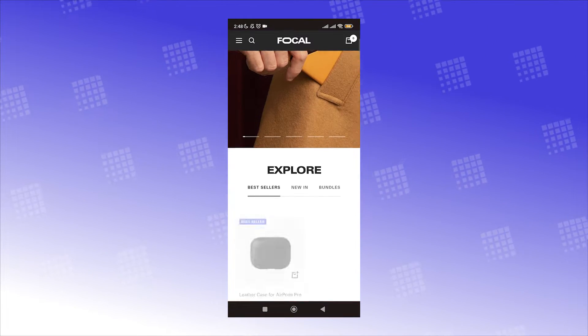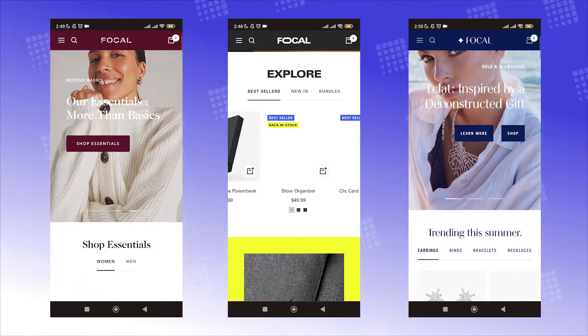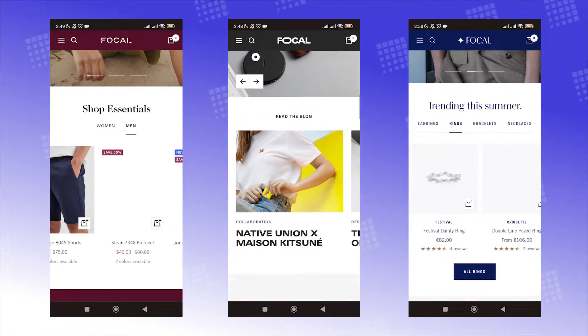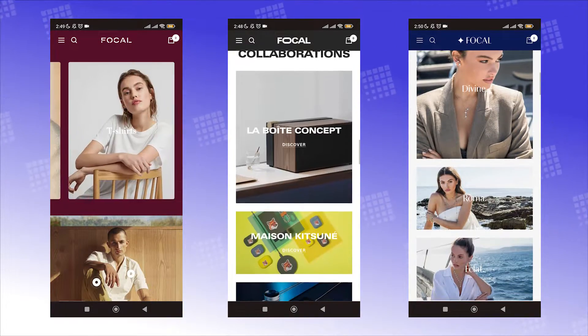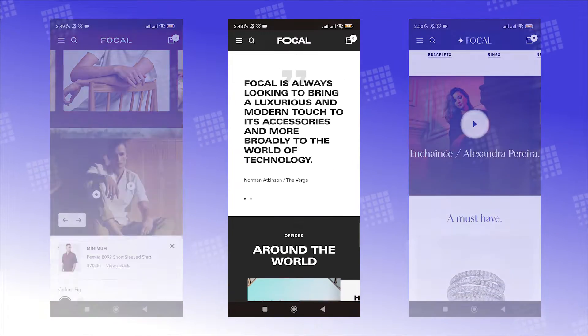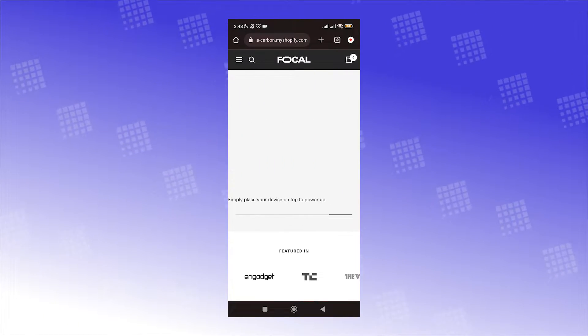Then check out mobile view for responsiveness, or even tablet if you have one. Then perform actions as if you're actually a customer shopping on your own store — this will help you get a clear overview of how your store adapts to the Focal theme. Here, I'll have a quick demo for you.